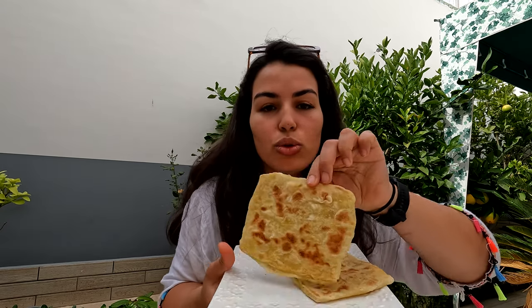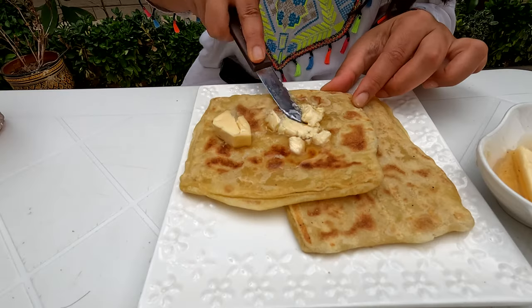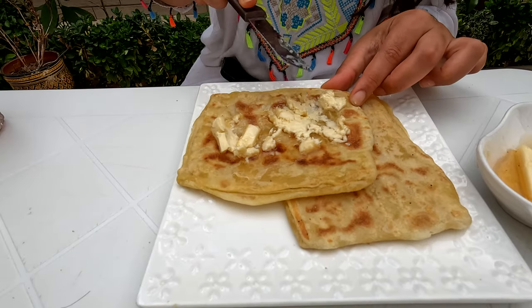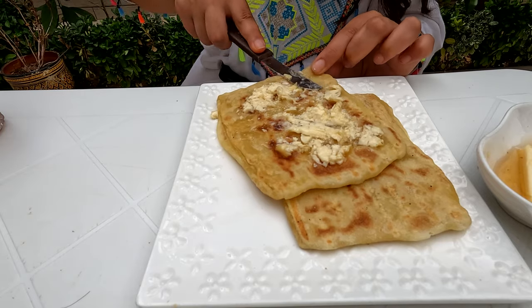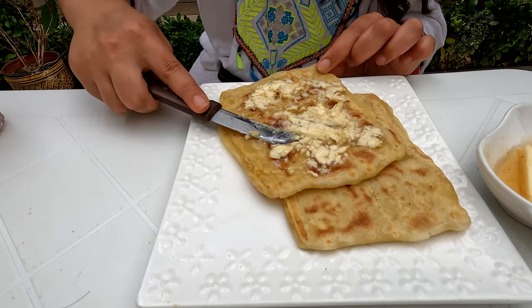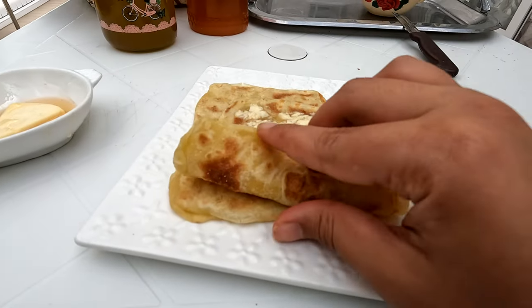Part of the celebration of this holiday is making traditional breakfast, so a lot of people would make msimmen alongside a variety of other pastries, flatbreads, and donuts, which I shared in my previous video. With msimmen you have to consume it warm, and usually people prefer to have it with butter and honey. Personally, I like to spread cream cheese and honey on top of the flatbread, then roll it and consume it as a mini wrap.